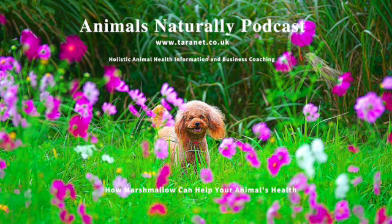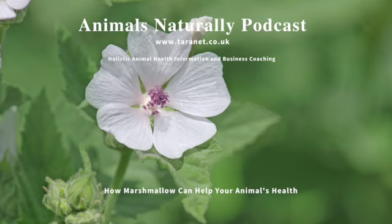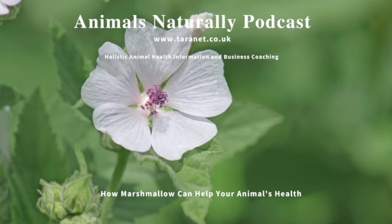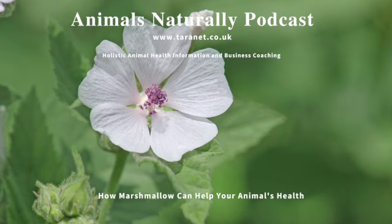So what is marshmallow? Well, it's quite a pretty plant. Its white or pinkish flowers with soft leaves make it look very pretty, but it's long been used for medicinal reasons as well as for culinary purposes. The roots and the leaves of the plant can be used.